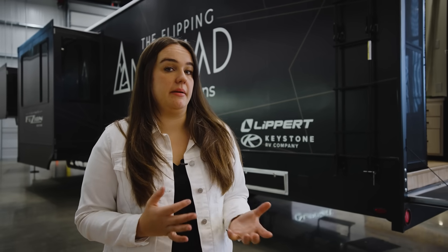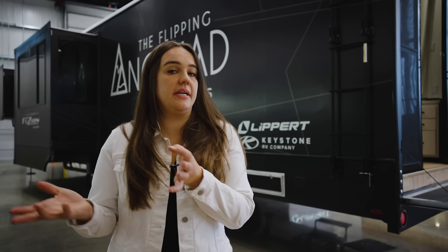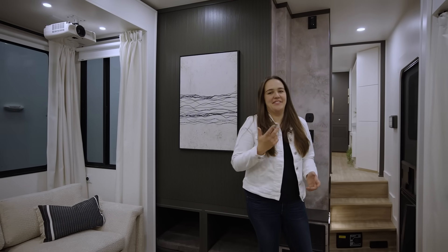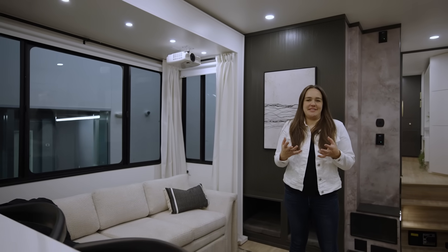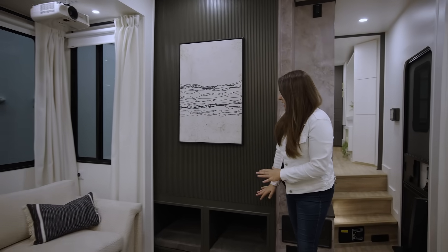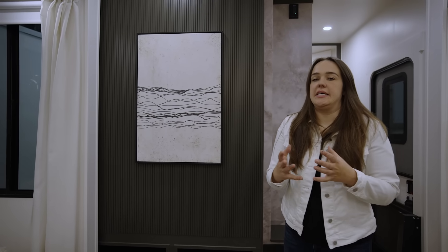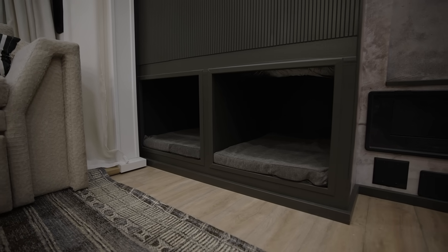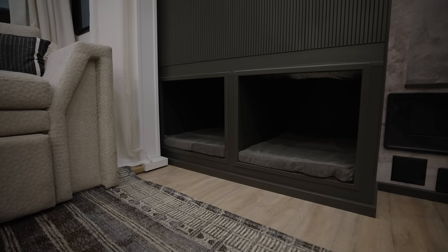Having this massive install is going to allow me to be off the grid basically indefinitely — and that includes running air conditioners, which is a feat. So as long as the sun is out, we can be out adventuring. Welcome to the interior of the Ultimate Fusion. There are a lot of dog elements built into this rig, and one of them is directly behind me here at the floor. If anybody has traveled for any extended length of time with furry friends, you know how in the way their beds can get. So I wanted to build in dedicated spaces for both dog beds.